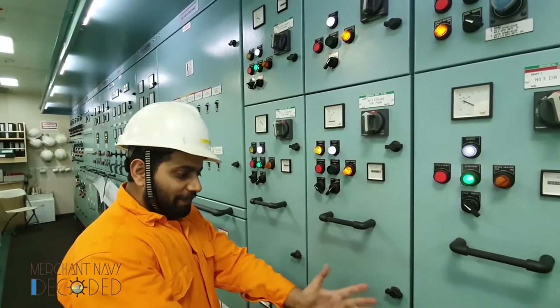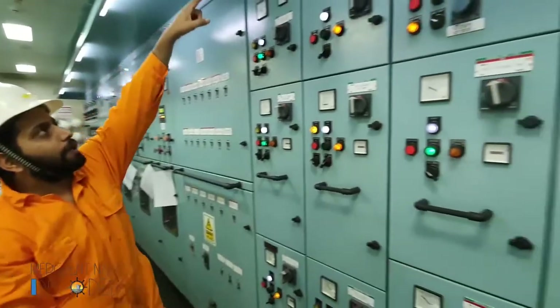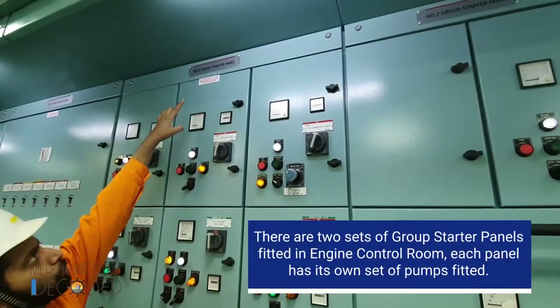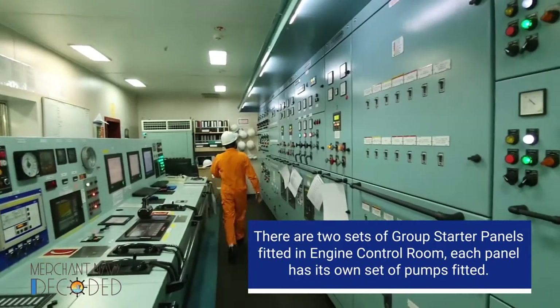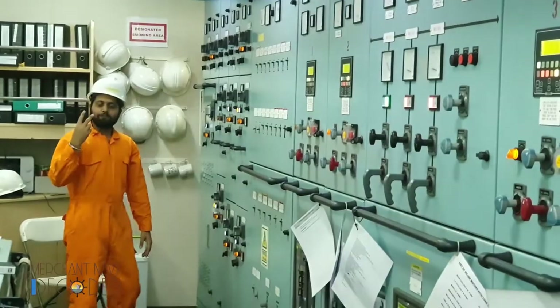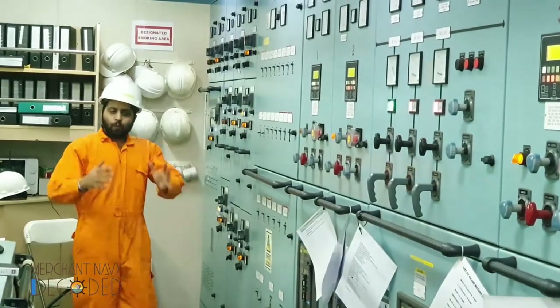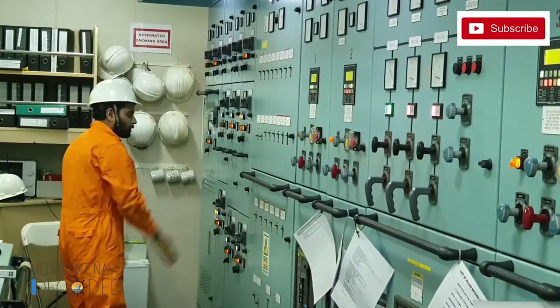We have got sea water pumps — two in number in one group. This is group 2 and this is the number 1 group starter panel. All pumps of which we have two or three — one set is present on group 2 and one set is present on group 1.